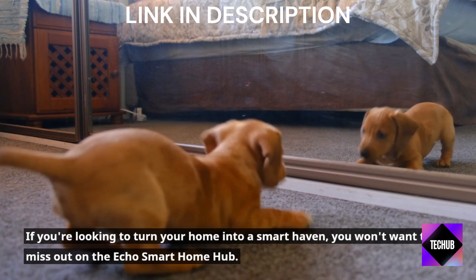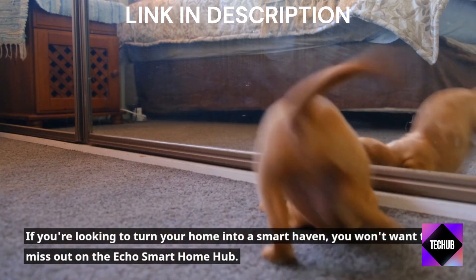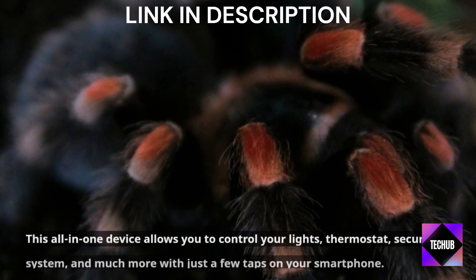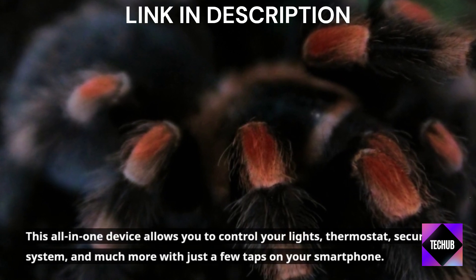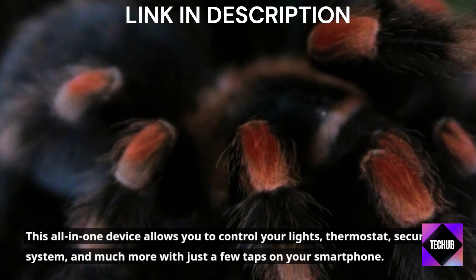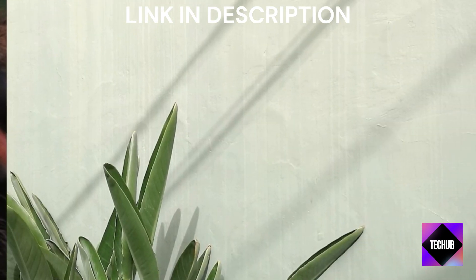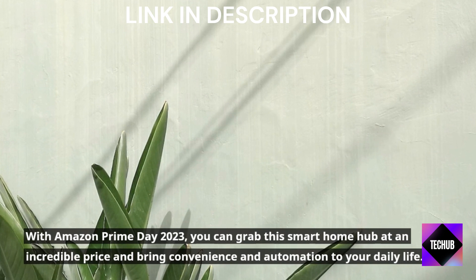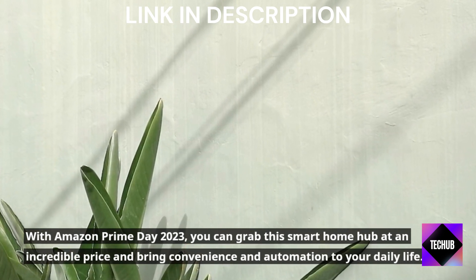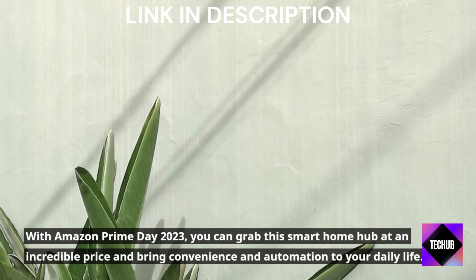If you're looking to turn your home into a smart haven, you won't want to miss out on the Echo Smart Home Hub. This all-in-one device allows you to control your lights, thermostat, security system, and much more with just a few taps on your smartphone. With Amazon Prime Day 2023, you can grab this Smart Home Hub at an incredible price and bring convenience and automation to your daily life.